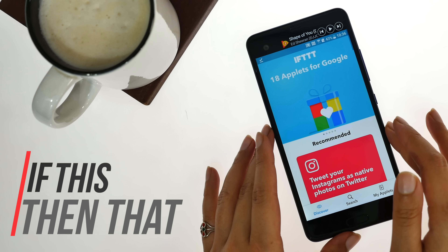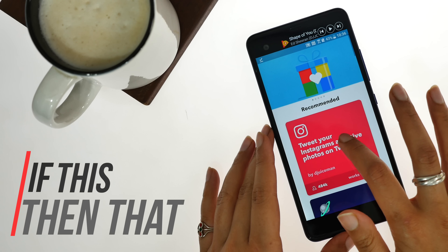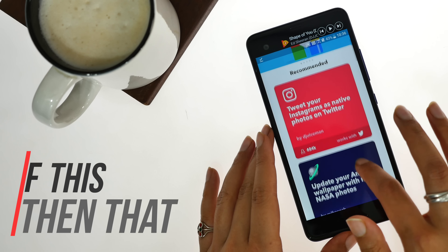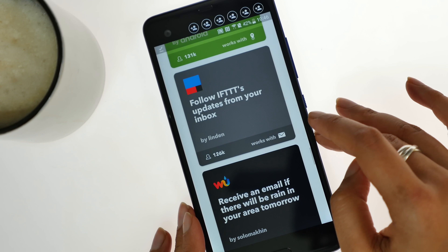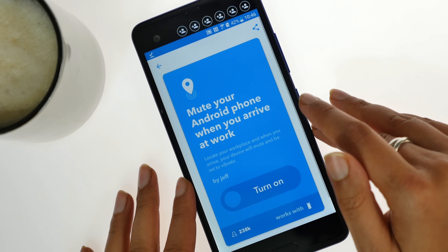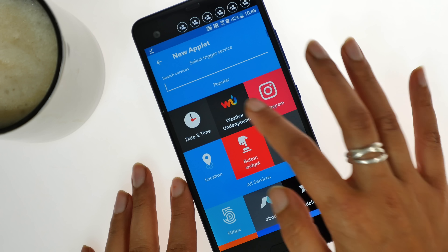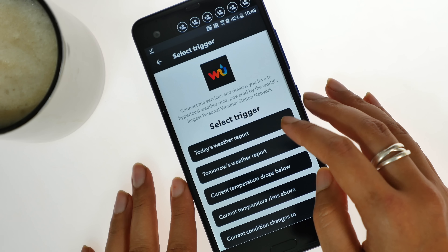Our next app is called If This Then That. It allows you to automate tasks on your phone. It comes with presets called Applets, which can do anything from manage your social media feeds to simple functions like muting your phone when you walk into the office. You can also customise the Applets to suit your needs and it can assist you with pretty much anything you want.